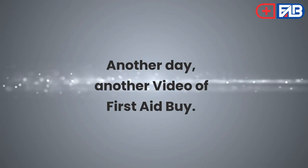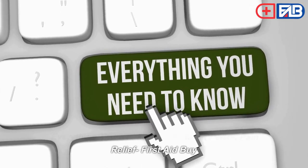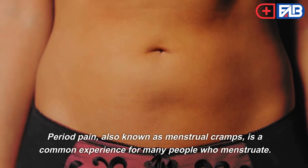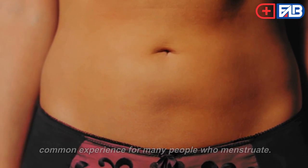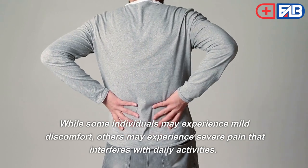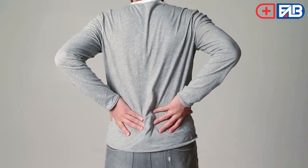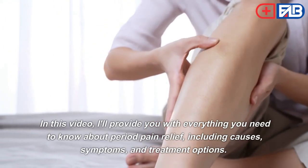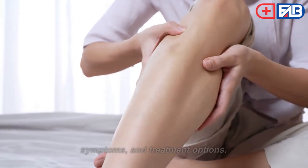Welcome to another video — Everything You Need to Know About Period Pain Relief. Period pain, also known as menstrual cramps, is a common experience for many people who menstruate. While some individuals may experience mild discomfort, others may experience severe pain that interferes with daily activities. In this video, I'll provide you with everything you need to know about period pain relief, including causes, symptoms, and treatment options.